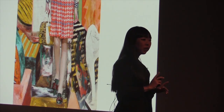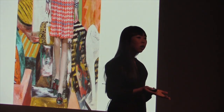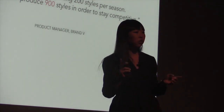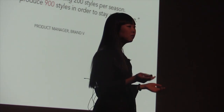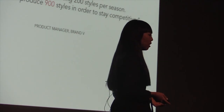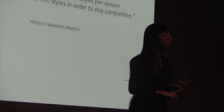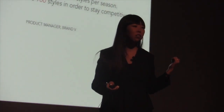And it's not just fast fashion. Luxury and ready-to-wear brands struggle as much, if not more, because for them the stakes are even higher. Take one of our luxury leather clients, Brand B for example. Three years ago they were creating 200 styles. Today they need to create 900 styles in order to stay competitive. And keep in mind, these are 900 styles that are actually produced and shipped to stores. Can you imagine how many prototypes, samples, and draw styles that took to reach that final competitive 900?